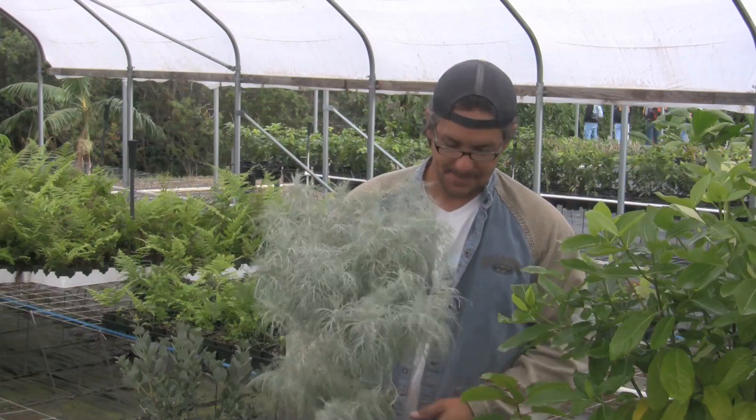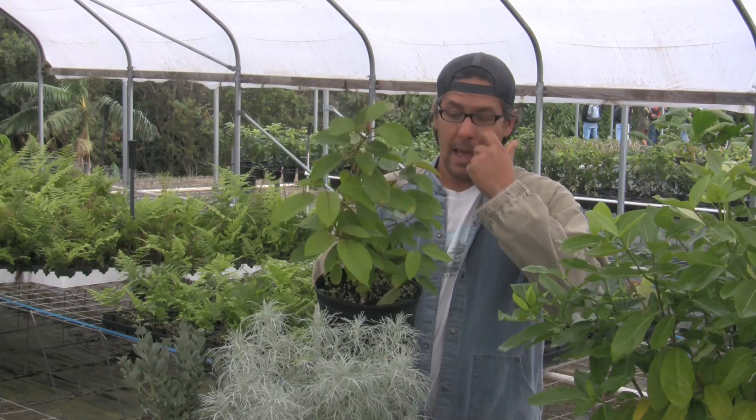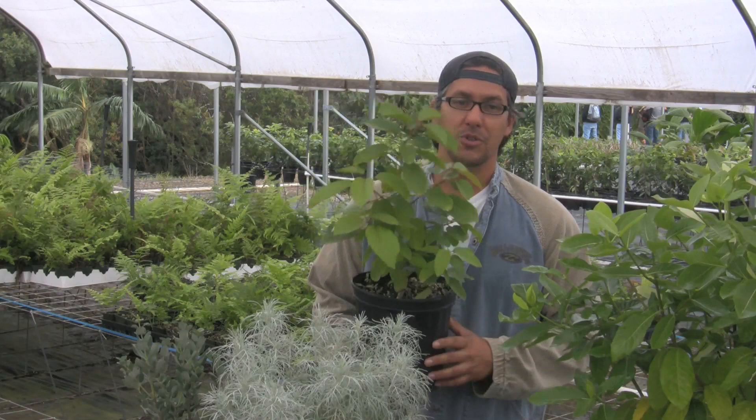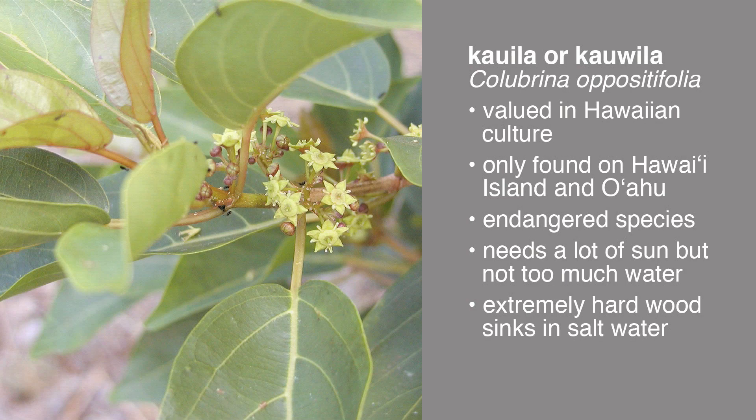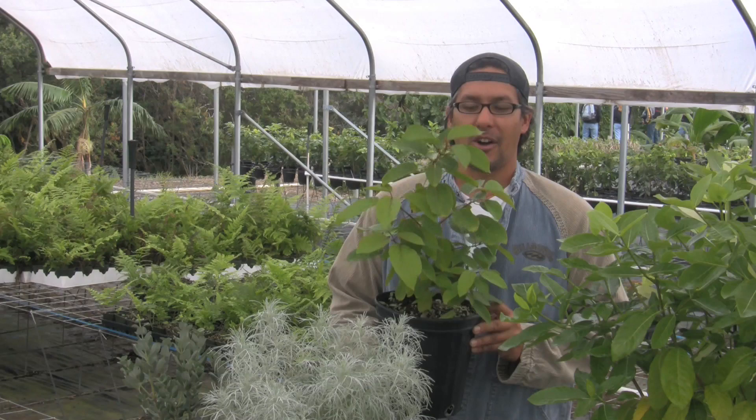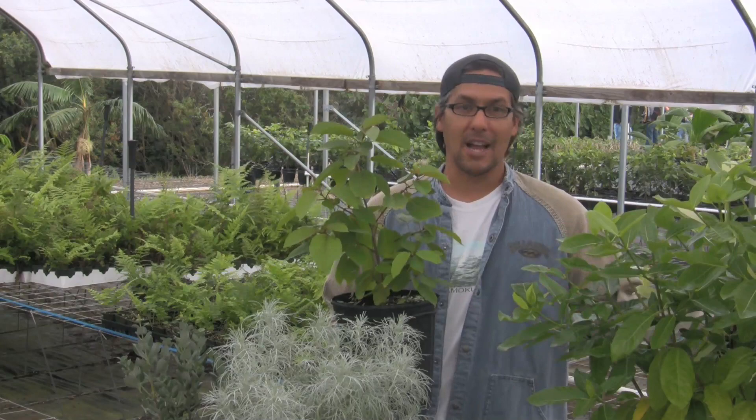Our next plant is called Kauwila, which is very valuable in Hawaiian culture. Pretty much every type of weapon and tool was made with Kauwila. This particular species is Colobrina oppositifolia, found only on Hawaii Island and Oahu, where populations are really low. So this plant is listed as an endangered species. A lot of times people think it's difficult to grow because it's endangered, but the reason it's endangered has really nothing to do with how difficult the plant is to grow — it's more dependent on outside sources like goats and deer that eat the plant, and habitat destruction caused by humans.